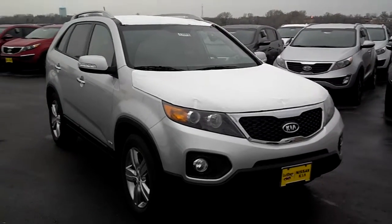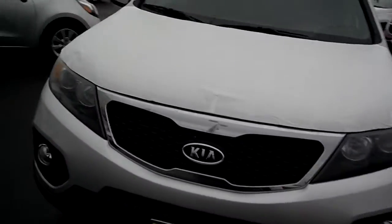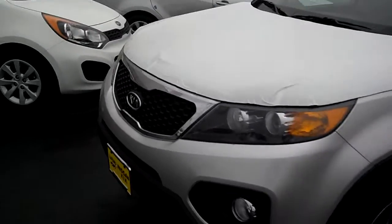Hi Griffin, this is Stefan over at Lutheran Nissan Kia. I wanted to show you again our 2012 Kia Sorento EX. This is the premium package one.